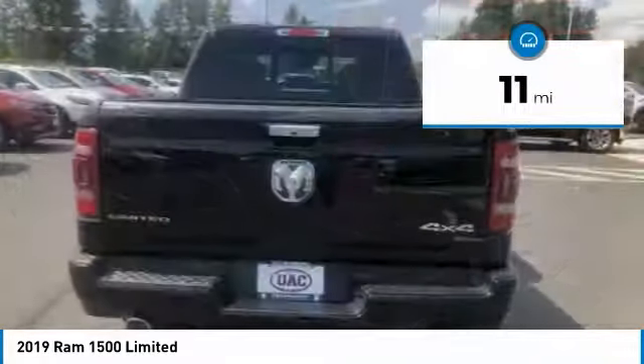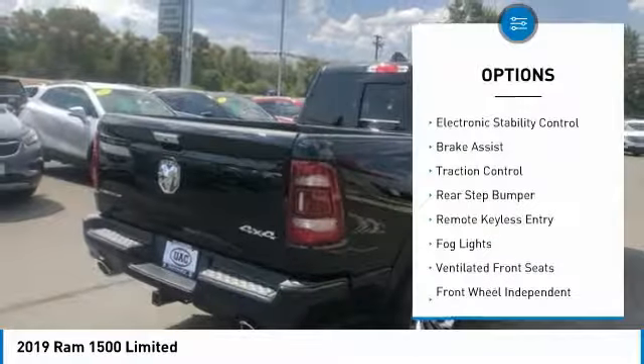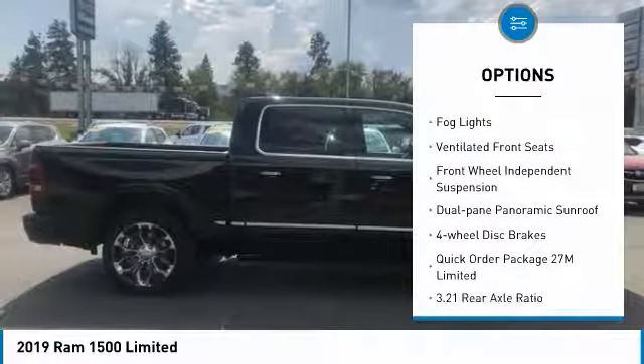This vehicle has less than 100 miles. Here are some of this vehicle's great options: electronic stability control, brake assist, traction control, and rear step bumper.